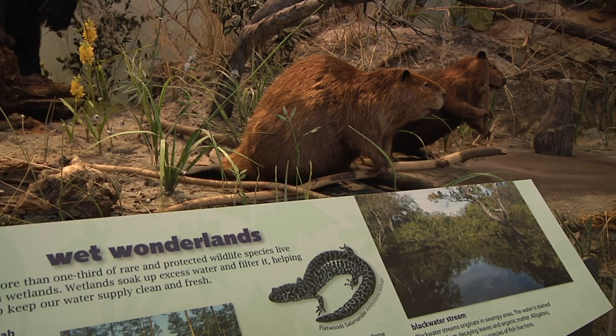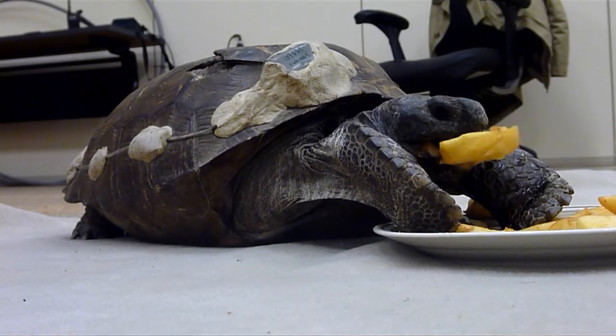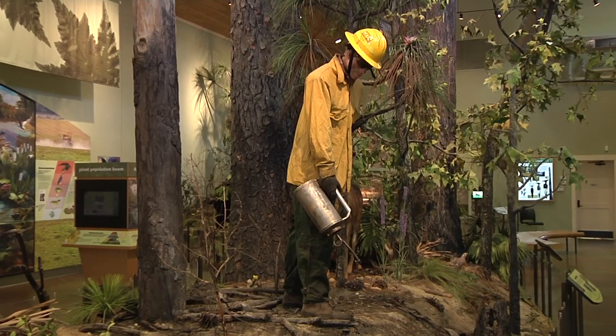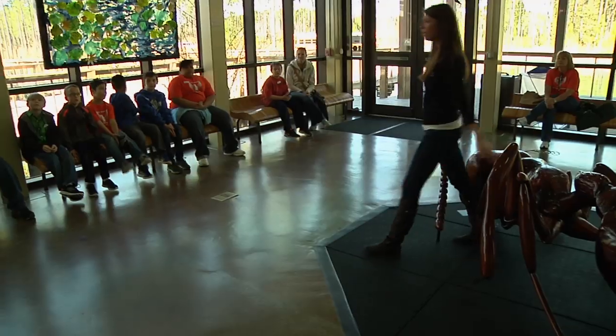We have 20 different lessons that we teach, including gopher tortoises, snakes. We talk about water conservation and managing the land — so many different things that we hope the kids take home with them.